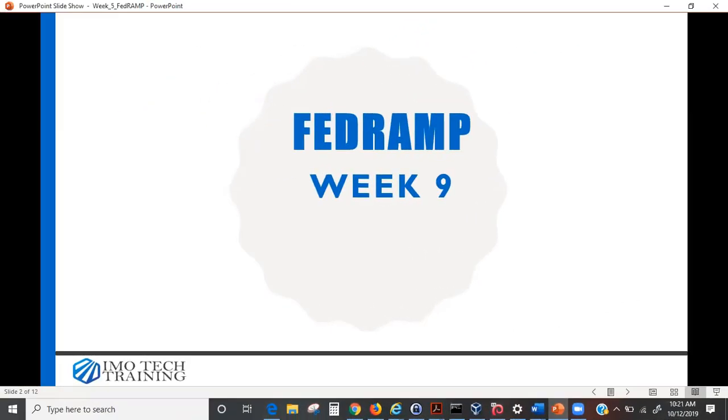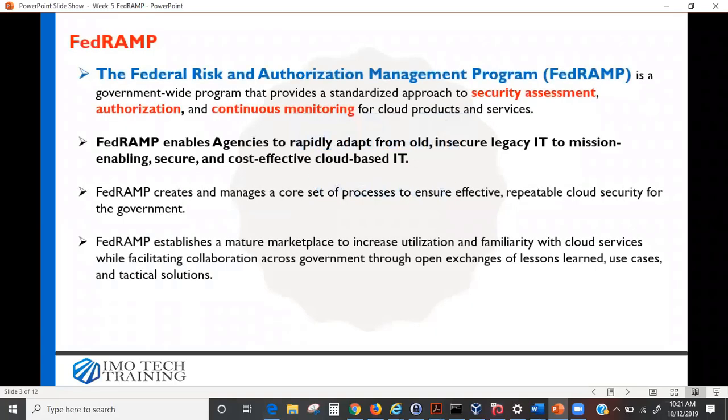FedRAMP is the Federal Risk and Authorization Management Program. They want to make sure before any government information is placed on a cloud facility, it is vetted, and that the right security controls are in place before moving services to the cloud. It's a government-wide program that provides a standardized approach to security assessment, authorization, and continuous monitoring for products and services.